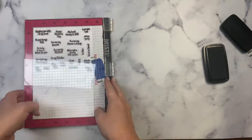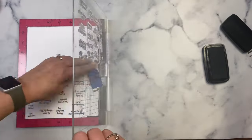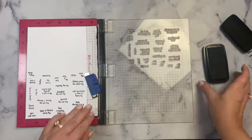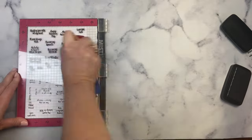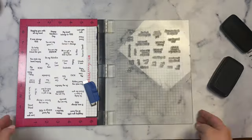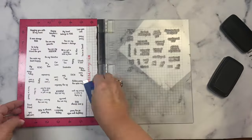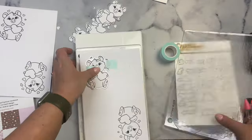Next, I stamped several sheets of the sentiments, making sure to space them out enough so that I could use the coordinating dies. Then I cut out all of the images and sentiments using the coordinating dies and some mint tape to hold them down. And then I started my coloring. I'm using Copic markers, and I'll place the colors that I used up on the screen as I use them.